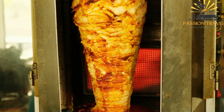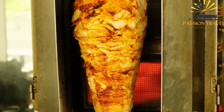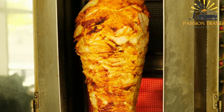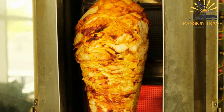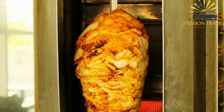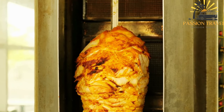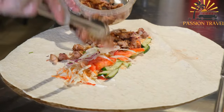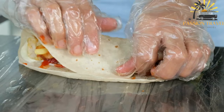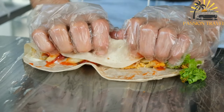Shawarma is a popular Middle Eastern dish that consists of marinated meat, usually chicken, beef or lamb, that is slowly roasted on a vertical spit and then thinly sliced. The meat is typically served in a pita bread pocket along with various vegetables such as lettuce, tomatoes, onions and sometimes pickles. The dish is often accompanied by a variety of sauces such as tahini, garlic or spicy sauces.